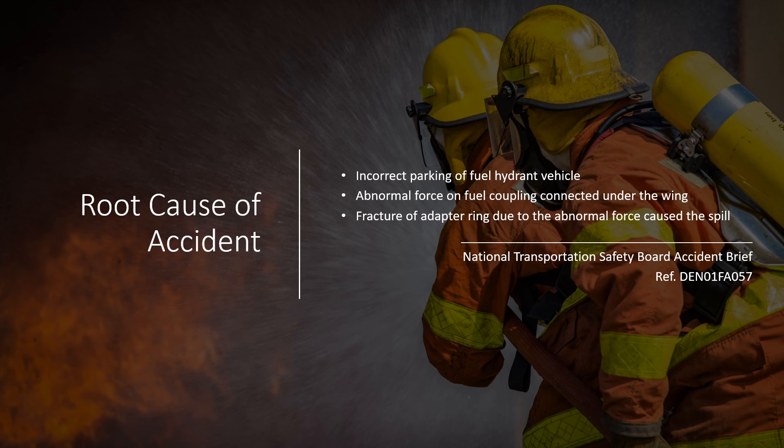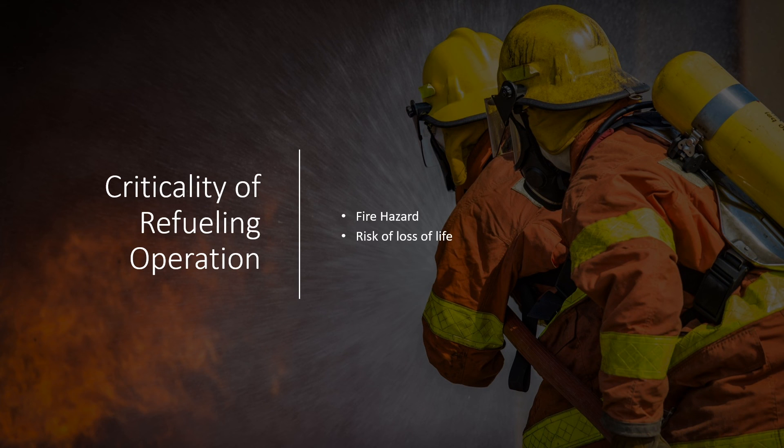This incident and the unfortunate loss of a life teaches us the criticality of refueling operations. Refueling accidents are most dangerous because they pose a risk of fire that not only causes financial loss but loss of life as well. With this, we conclude our discussion. See you in the next lecture.